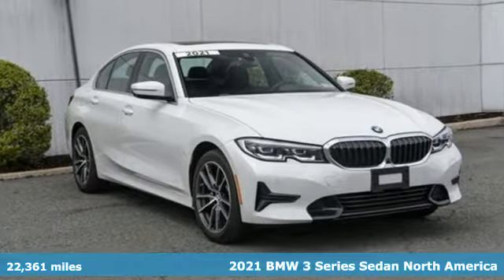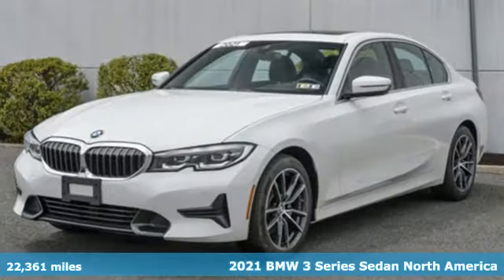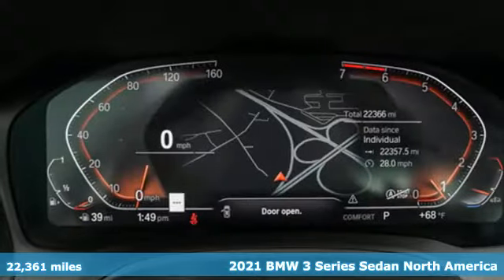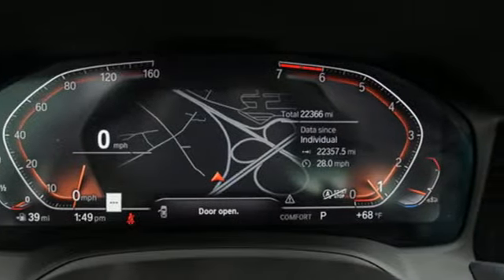Here's a 2021 BMW 3 Series. Epitomizing high-performance, legendary design, and luxury, the iconic 3 Series serves as the benchmark of the segment it invented.